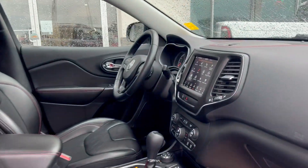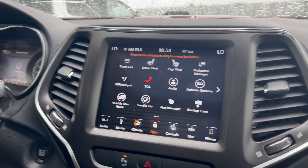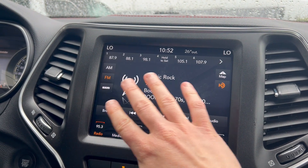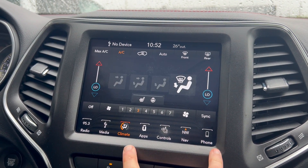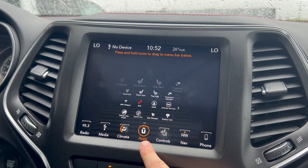Checking out some of the features up front here. You do have your touchscreen display — a very user-friendly interface with the Uconnect technology — so you do have access to all your audio media controls built in there. Your climate control is easily accessible in through there as well, so you do have your dual climate, your heated seats, as well as your heated steering wheel.